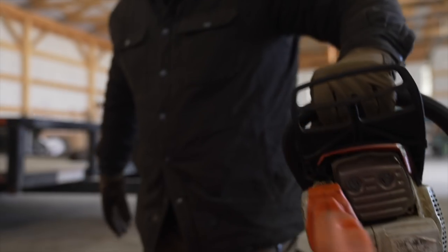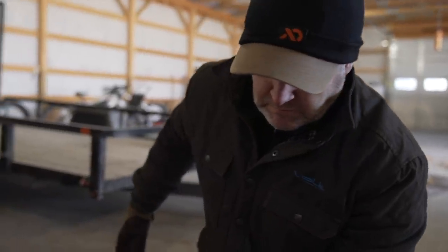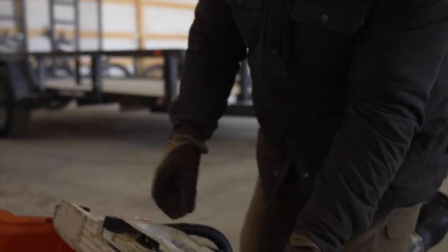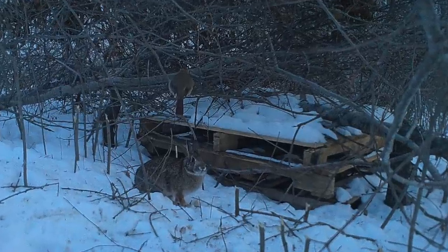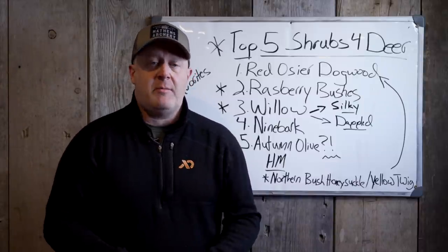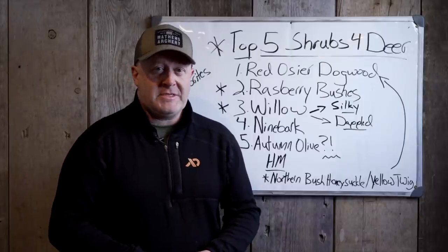Number two: raspberry bushes. They can be prolific. You can cut them back, you get great berries from them, and deer love them. It doesn't matter if it's blackberry, raspberry, black raspberry — there's a lot of different varieties, and they're some of my favorites to have on the property because they're great cover for wildlife, pheasant escape cover, rabbits, browse, and certainly deer browse. You can get a huge amount of blackberries or raspberries right off the property — even some ice cream. You can always have berries. It's a really good snack.